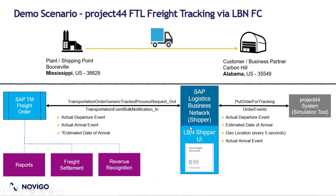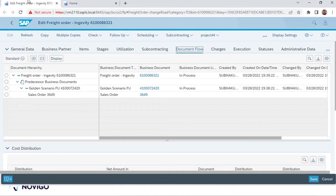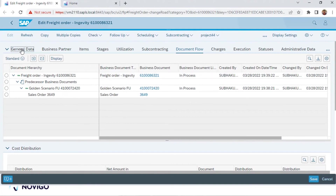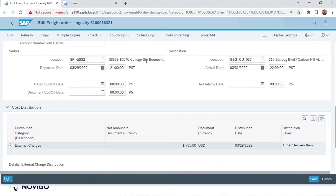Now let us go to a live demo. I'm opening an SAP TM freight order. As you can see, this is based on a sales order and it generated a freight unit. I planned it using the cockpit and it created a freight order. In the general data tab, you can see it's a full truckload resource. It is moving from the Boonville location — a shipping point — going to Alabama, where our customer is.